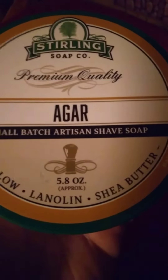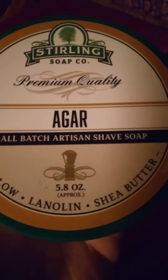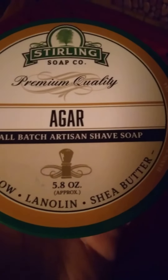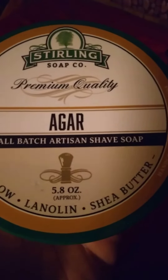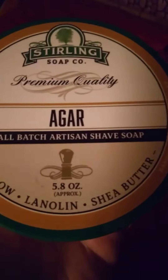Agar — very nice shave soap. Very clean, fresh, manly. I really, really like this stuff. It's going in my rotation, definitely. Very, very good smell. I enjoy this one.